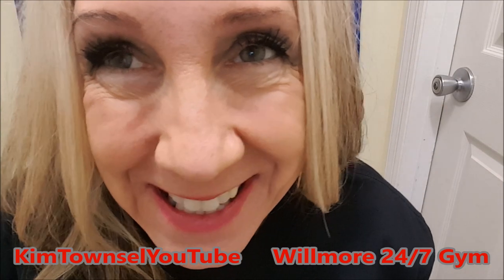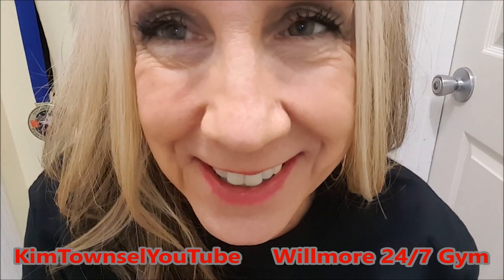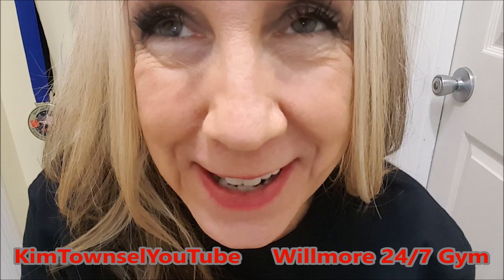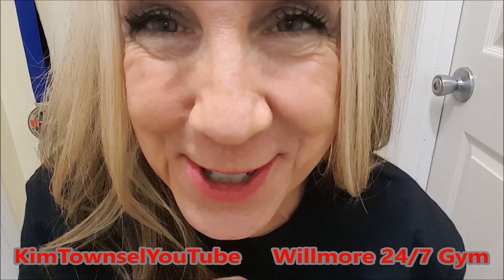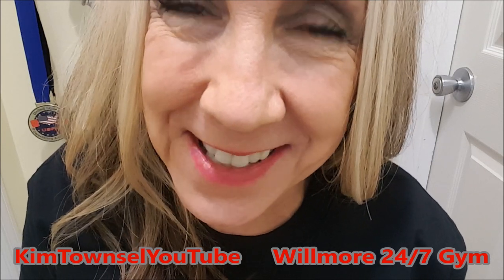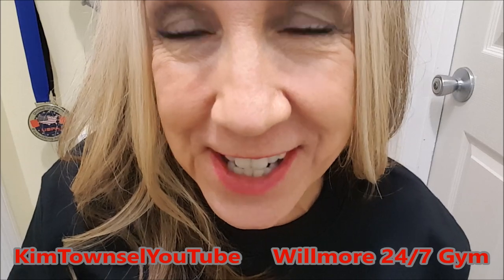Thanks for watching. Remember, it's free to like, subscribe, leave a comment, and share this video if you're in my area. I'm not going to tell you where I am — you have to figure it out. It's not that difficult, it's all over the internet. If you have time, watch another video. And remember to do something good for yourself. If you can afford to make a change, then make that change.